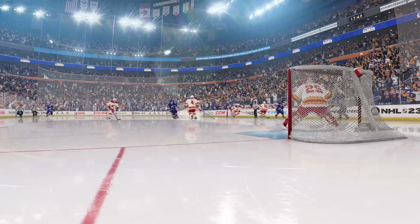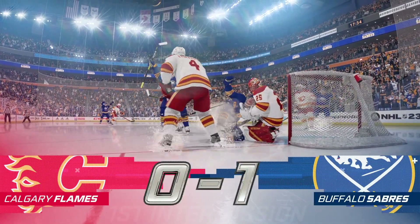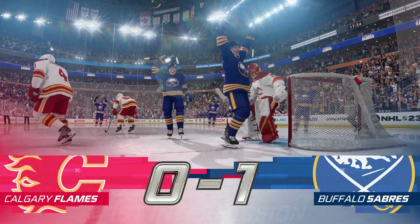That'll do it for the opening frame. We've got lots more still in store, so don't even think about going anywhere.